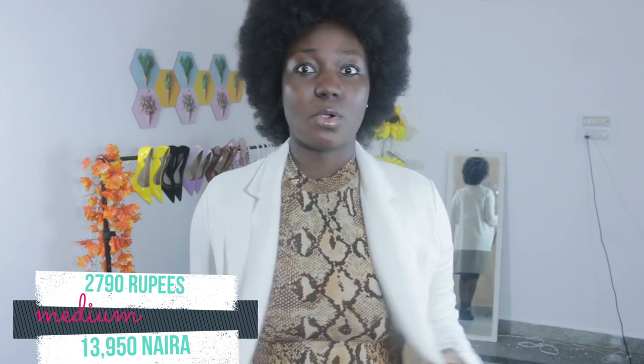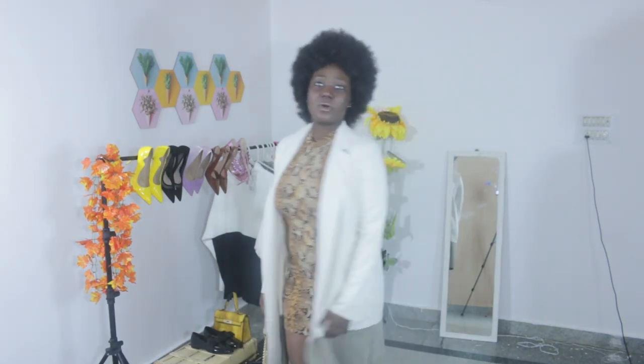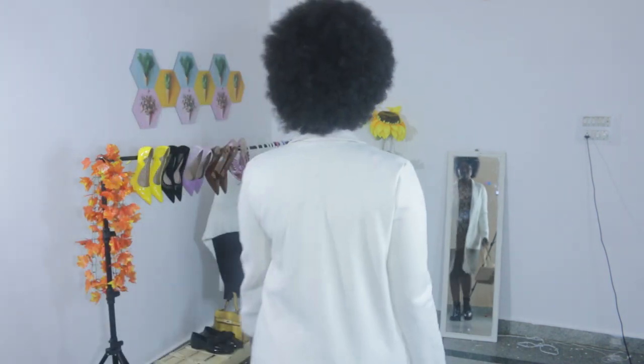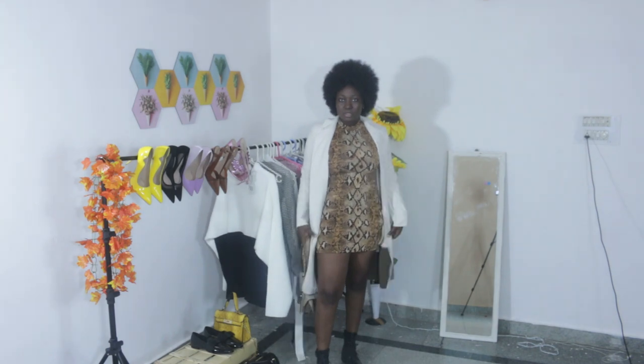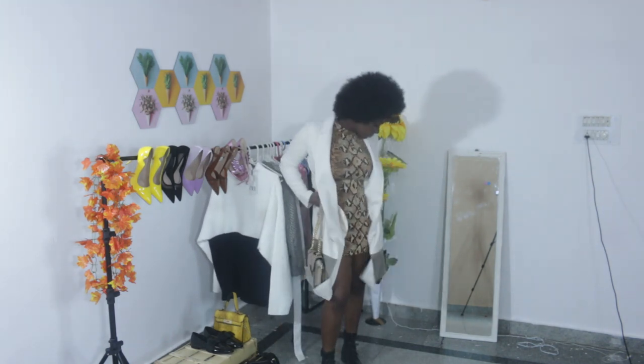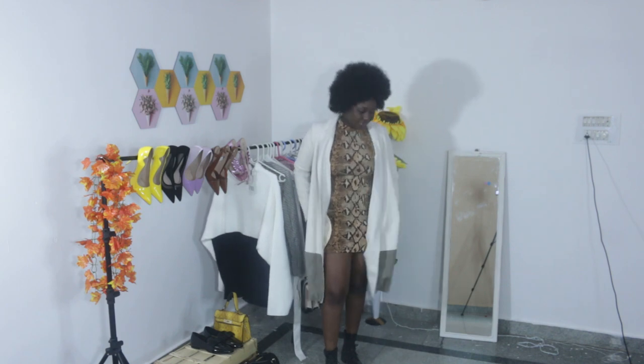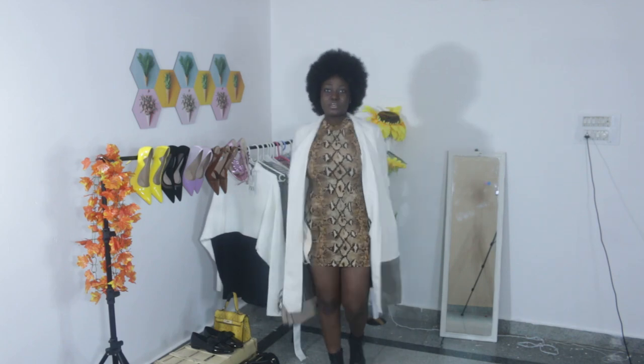This is outfit number seven. It's a long jacket, and it's perfect for the cold period. I paired it with a mini gown and my boots — now I look like a chic vicar. This is what it looks like; you can see the back in the mirror behind me. It comes with pockets on the sides, and if you know me, you know I love any outfit that comes with pockets.